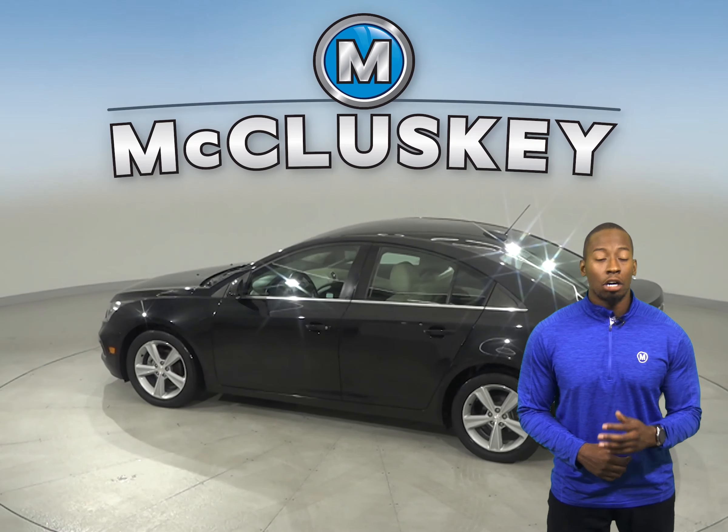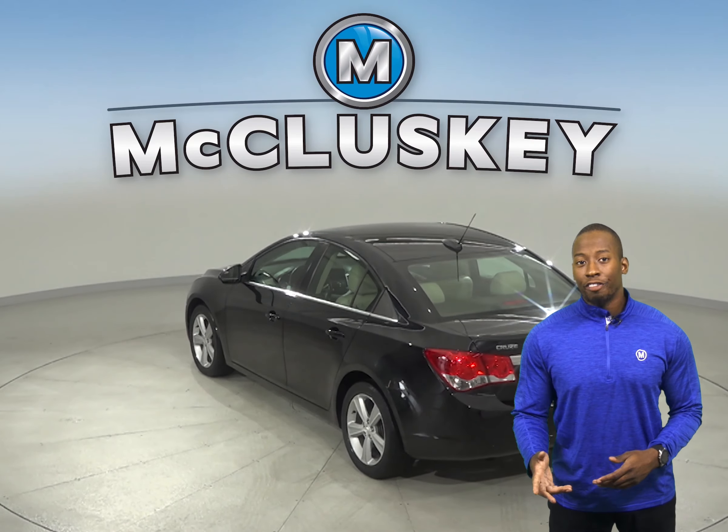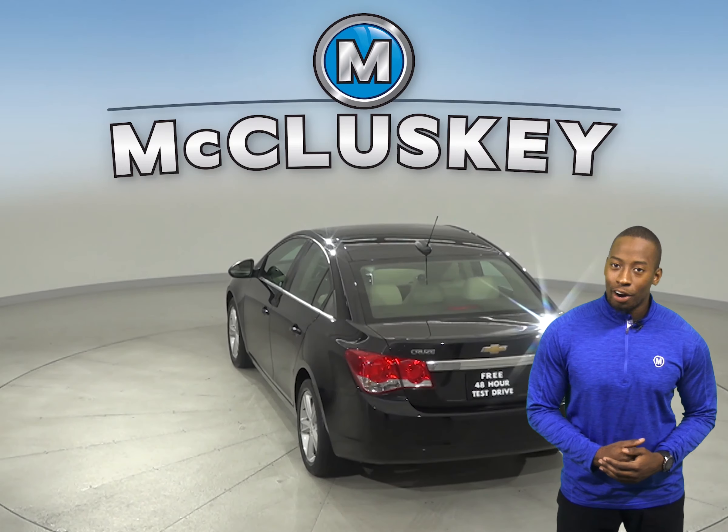For safety, there is a low-tire pressure warning system, along with occupant-sensing airbags. Dual front and side impact airbags are also available.